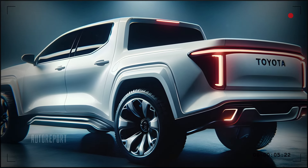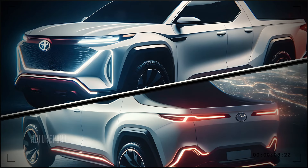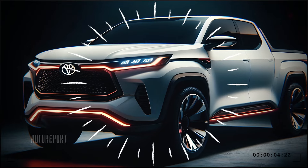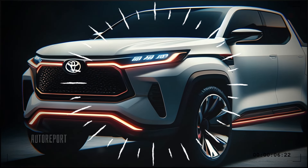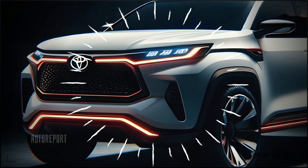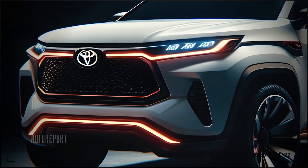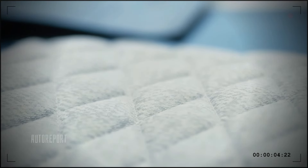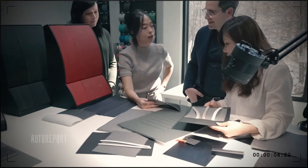First, let's talk about design. The Scarlett pickup boasts a futuristic and aerodynamic profile that sets it apart from anything else on the market. The sharp lines, bold grille, and sleek LED headlights give it an aggressive yet sophisticated look. Toyota has truly outdone themselves with a design that's not only eye-catching but also functional, optimizing airflow and reducing drag.